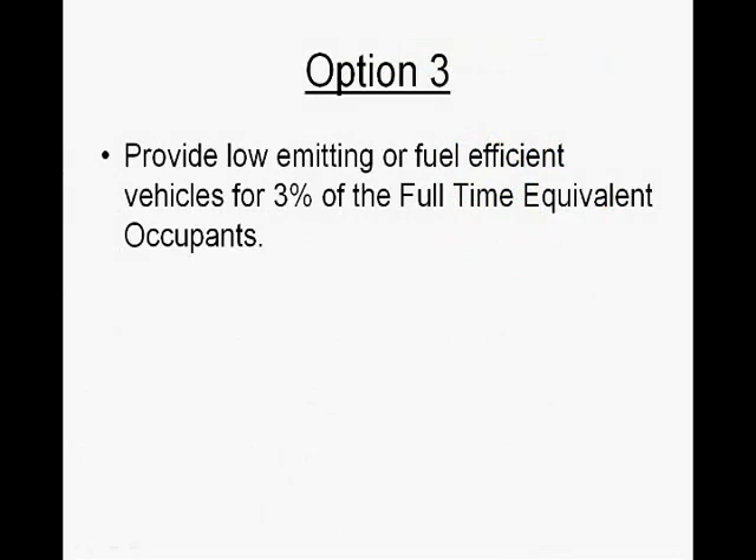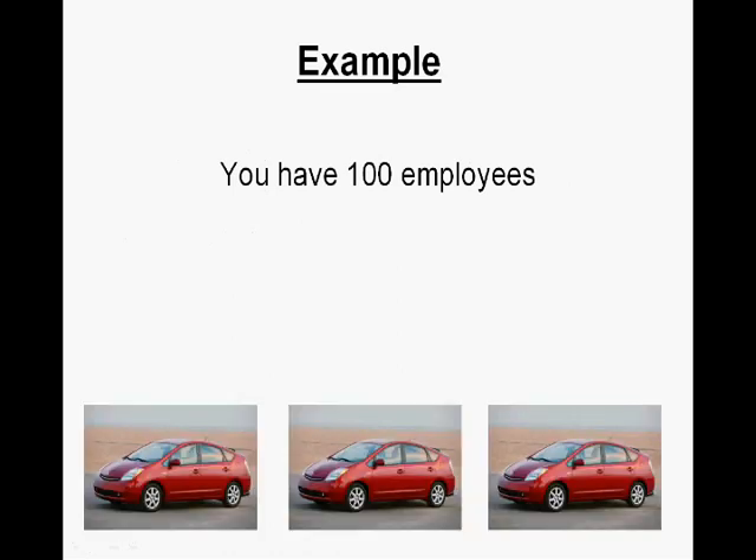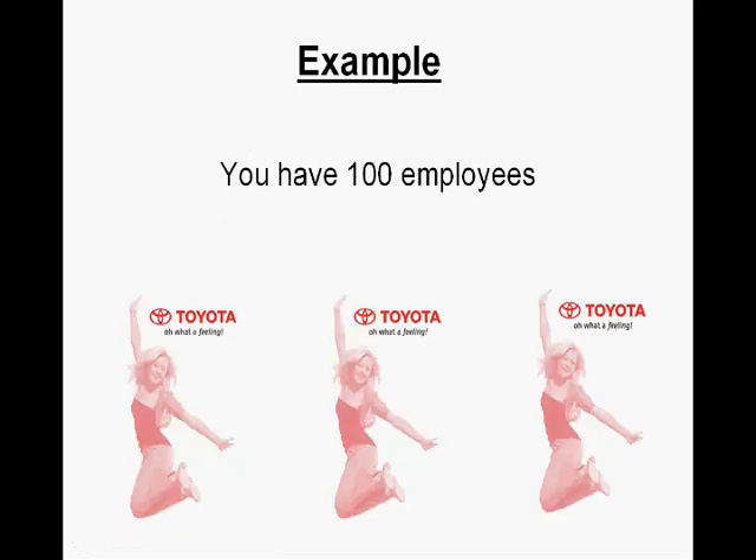Under Option 3, the owner needs to provide low-emitting or fuel-efficient vehicles for 3% of the full-time occupancy. That means the owner would give three fuel-efficient low-emission vehicles to three employees, probably making them very happy.